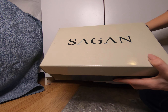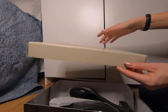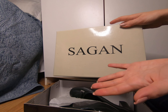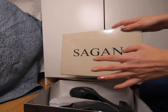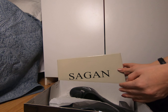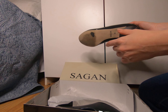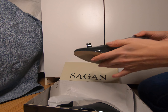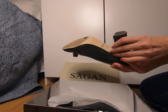Let me show you what I got inside this box. The brand is called Sagan — I didn't know about this brand before from Ye Pantof, and I haven't seen it anywhere else. The quality of the shoes is okay, and I'm going to show you them on the background of this white Ikea closet that you've seen in so many of my videos.